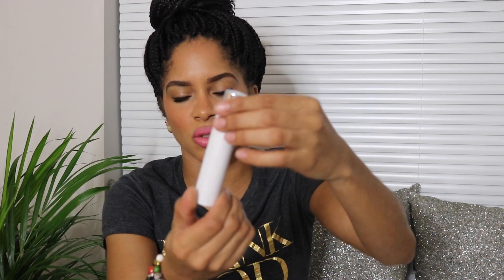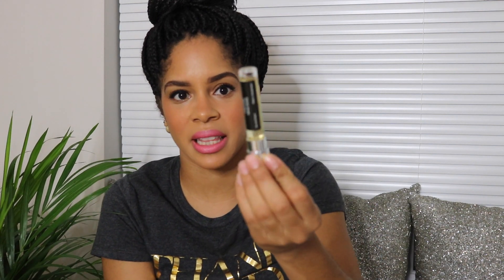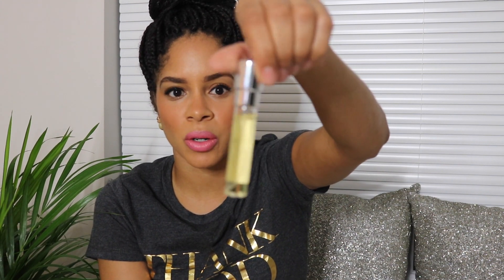The fragrances came in this nice packaging right here. One thing about Scentbird — they take pride in their products. Their packaging is great. It comes with the white packaging, as you can see. This is my Tom Ford one. It's really cute. This is what you'll be getting each month when you sign up or subscribe.